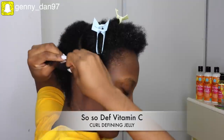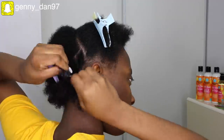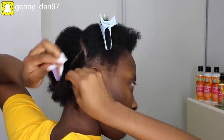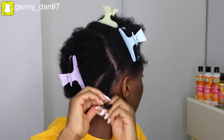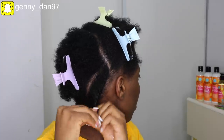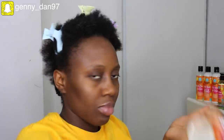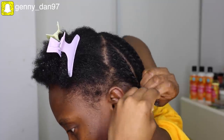I'm going to go ahead to use the curl defining jelly — this has more of a jelly-jam consistency, it's not too watery, it's just like jam. I'll go ahead to apply this on my natural hair, then use the wet detangling brush to brush through my hair prior to actually flat twisting. You can already see my curls are popping just from brushing the product through.